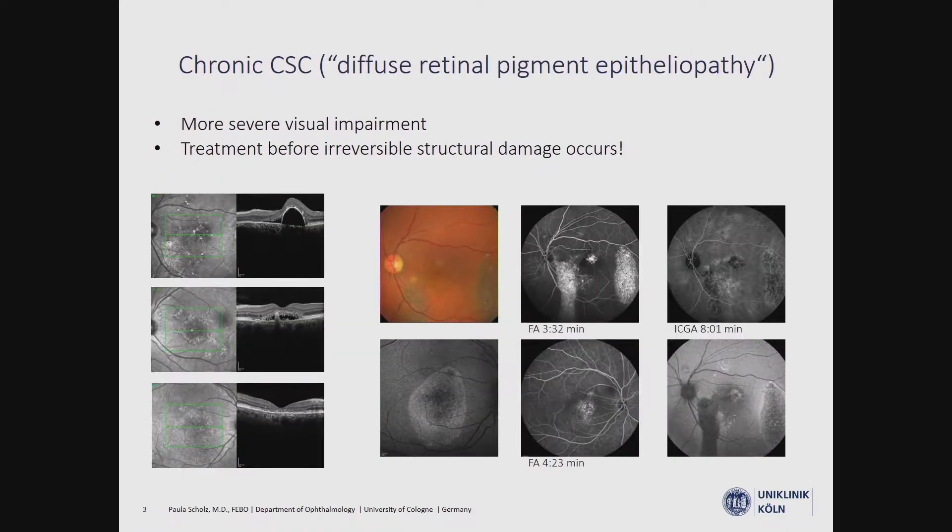We also have the chronic form, which sometimes also presents with subretinal fluid accumulation, but what we also see is severe structural damage. We would like to treat our patients before this irreversible structural damage occurs.